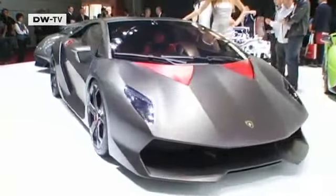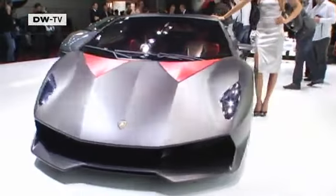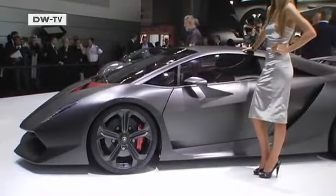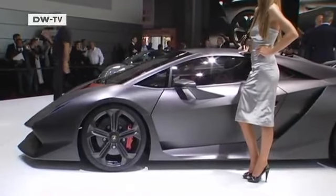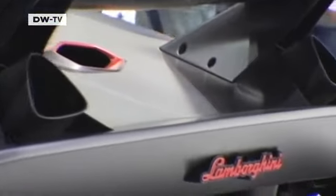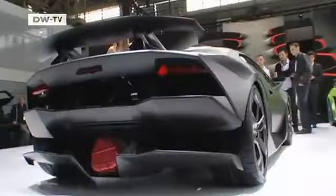Dream cars like this Lamborghini Sesto Elemento are the standard at every auto show, including the 2010 Paris Motor Show. Designers were able to get the weight on this model below 1,000 kilograms. The chassis and the drive shaft are made of carbon fiber. This high-tech vehicle can accelerate from 0 to 100 kilometers an hour in just 2.5 seconds.